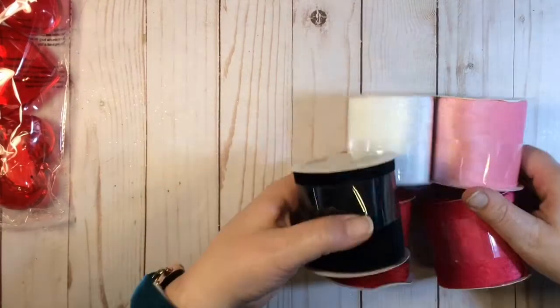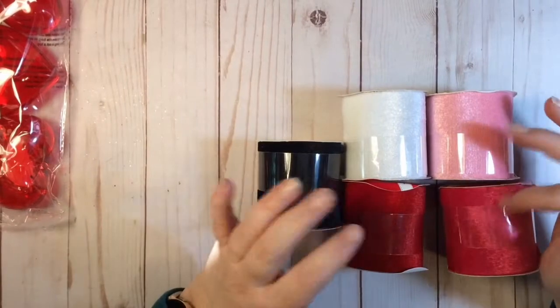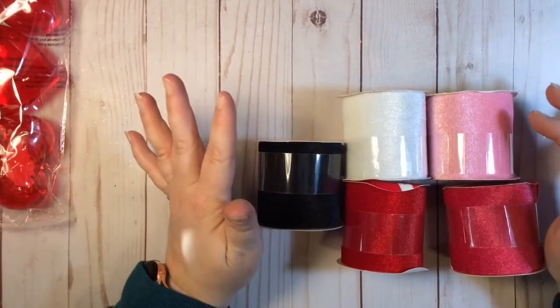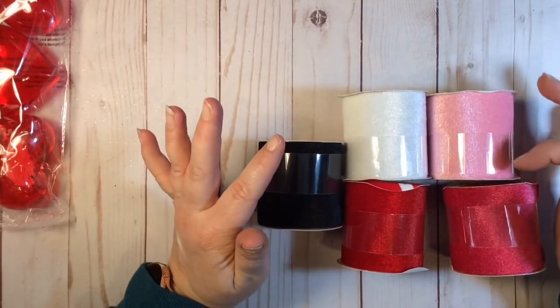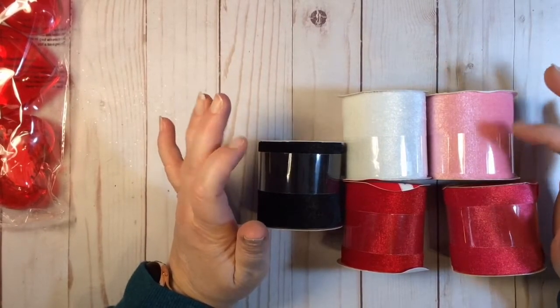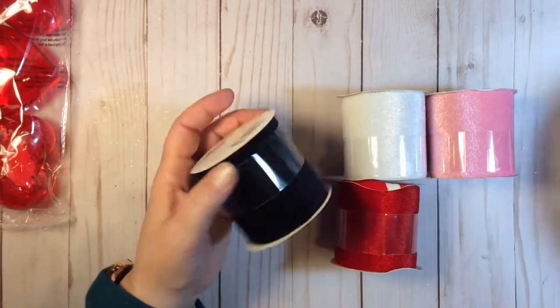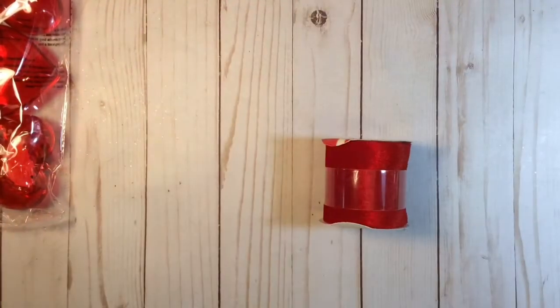These wide ribbons I have never seen before and I really liked them. They had black, red, hot pink, pink, and white. I thought they would be really cute — if you had a small enough die, you could die-cut words or shapes out of them. They're pretty thin. I thought it would be really, really cute.